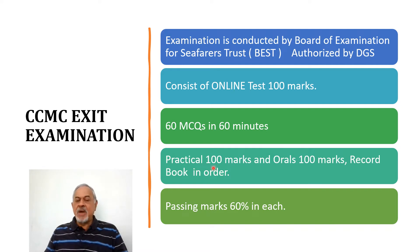The practical marks are 100 and orals are also 100 marks. Your practical record book should be in order. In part 2 of this video, we are going to discuss the practical and orals. But here in part 1, we are going to discuss only the online test.